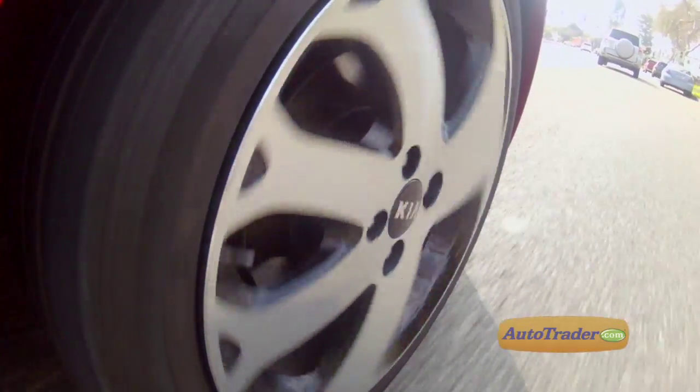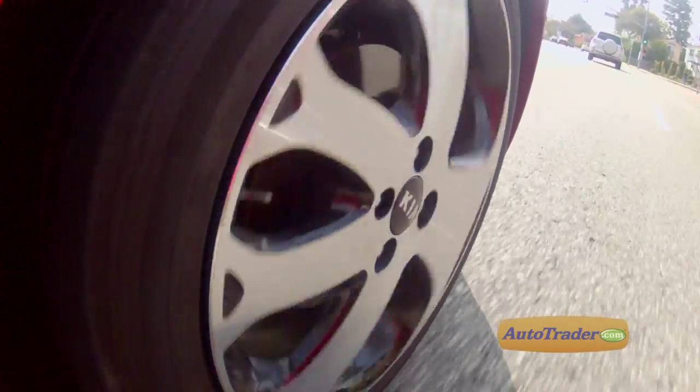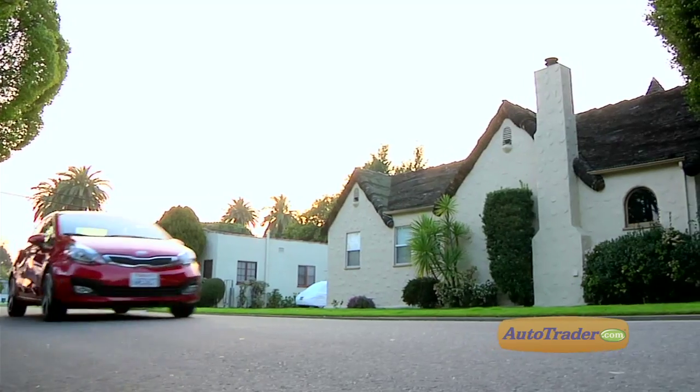If you want some extra rubber between you and the road, you'll want the EX trim level that includes bigger 17-inch wheels and tires. The 15-inch wheels on the Rio LX and EX are quiet on the highway, but they squeal and screech in tight corners. Otherwise, you'll be pleasantly surprised by how well the Rio handles and performs, considering it's such an inexpensive econo car.